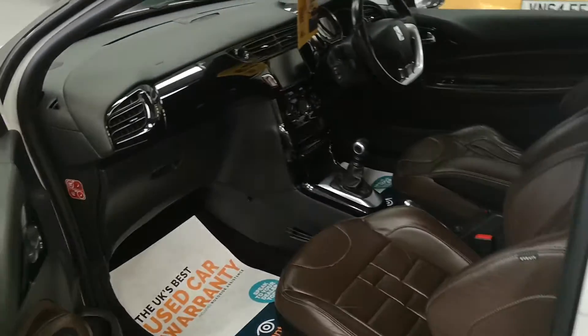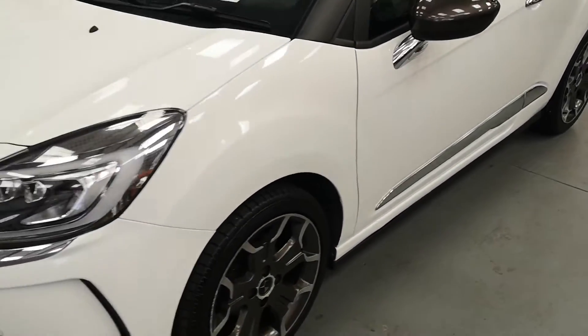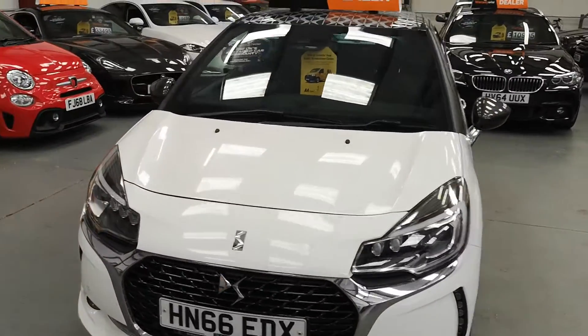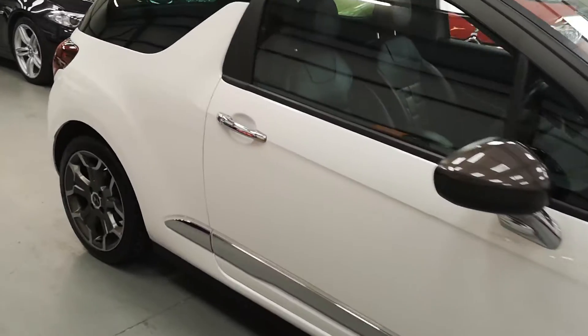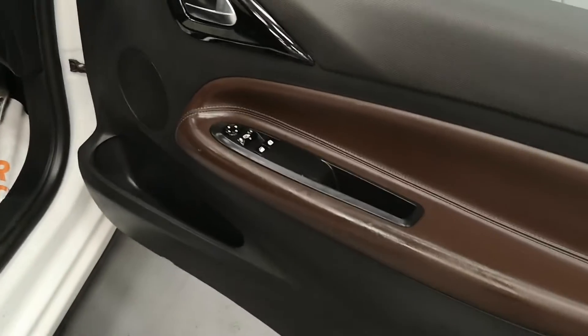Just take it around the other side — it's got the reverse camera as well, quite a nice little feature. Electric mirrors, lots of windows.